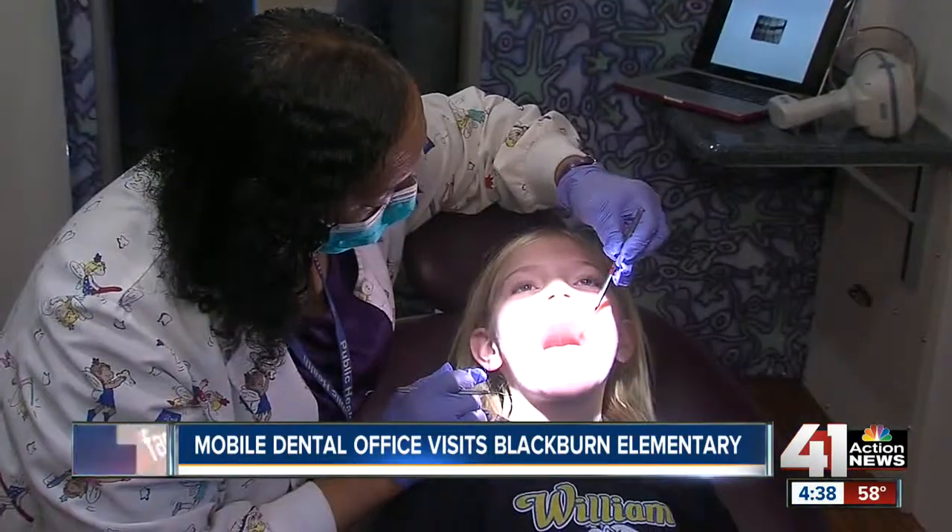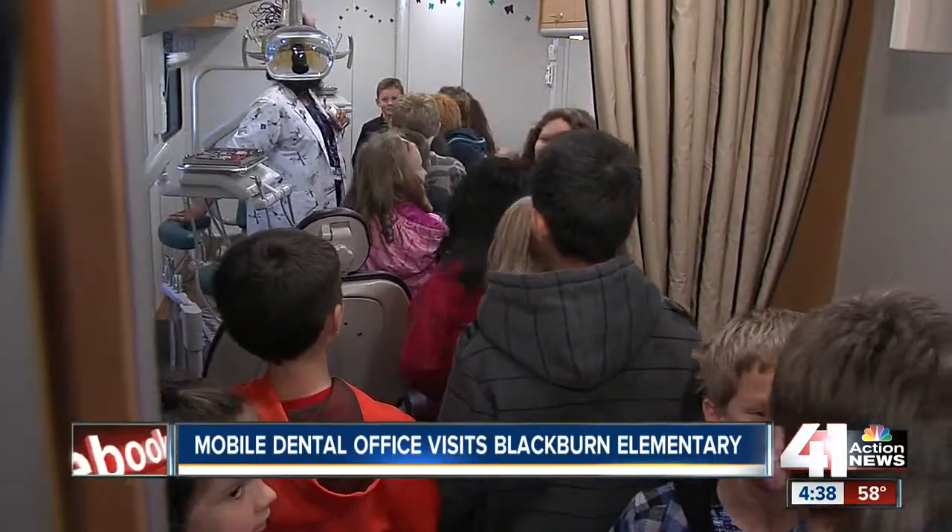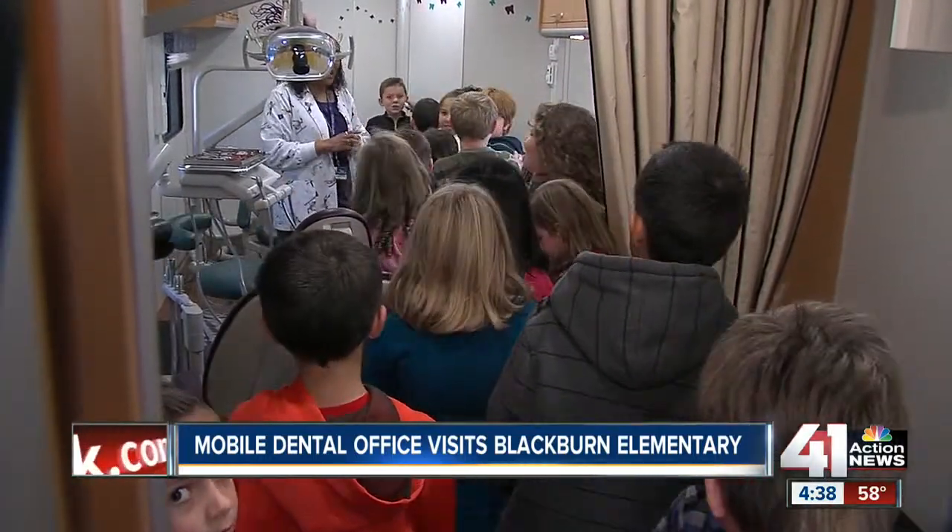Before this mobile unit, the dentist would carry portable equipment and spend some two hours setting it up. Now they can use that time to see more kids.